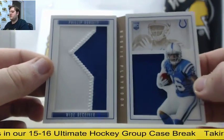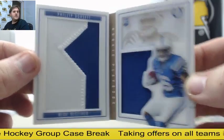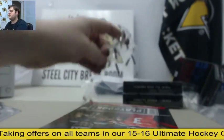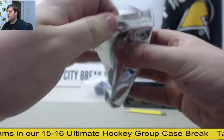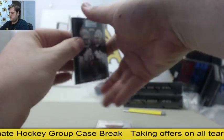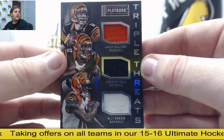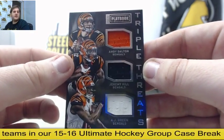18-25, Philip Dorsett jumbo rookie patch — we've been pulling a lot of nice Dorsett stuff. Rookie jumbo patch, 18-25. Send those offers in at Ultimate Collection. Out of $1.99, Evans and McCoy — triple card for the Bengals. Dalton, Hill, and AJ Green out of $1.99 — $59.99, Dalton, Hill, and AJ Green.